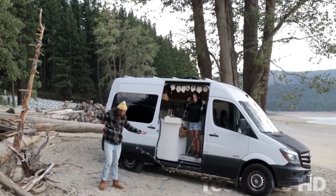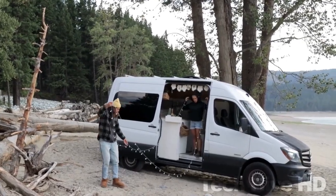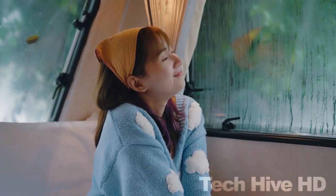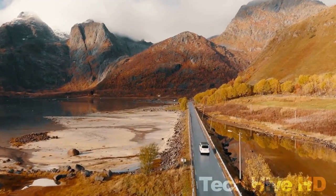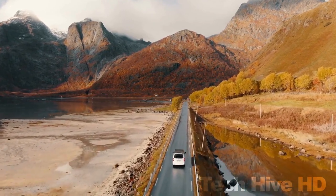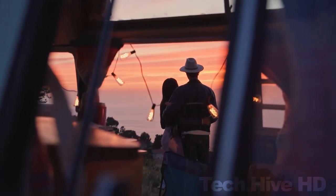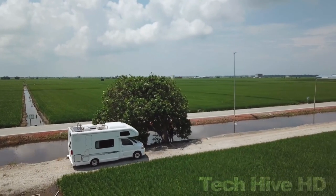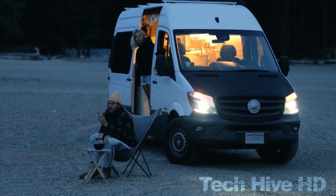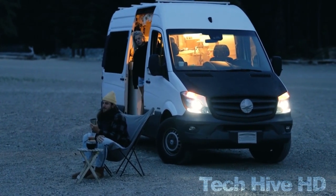By traveling in a camper van, we open up ourselves to new possibilities and opportunities, allowing ourselves to be fully present in the moment and to connect with the world around us in a deeper, more meaningful way. That is how a camper van has made our journeys more beautiful than the destination. In recent years, camper vans have undergone a transformation thanks to a range of innovative new features and technologies that make them more versatile, comfortable, and connected than ever before. Here are some of the most amazing camper vans that you must see.